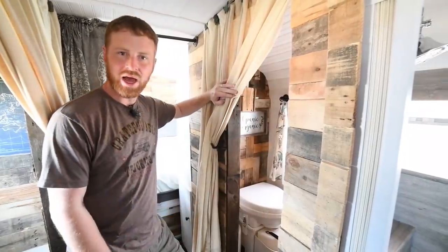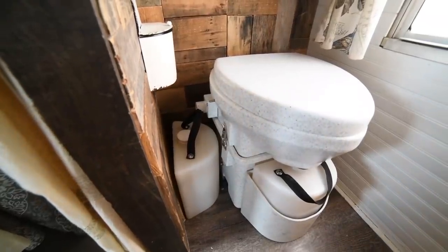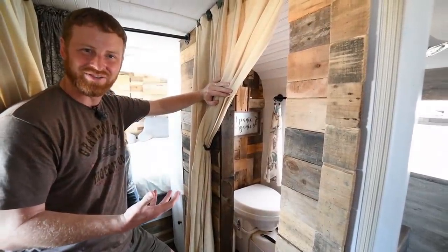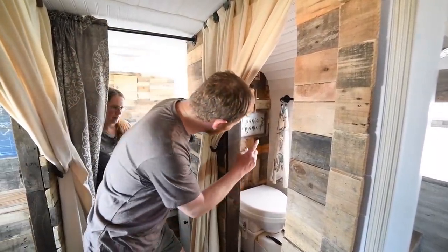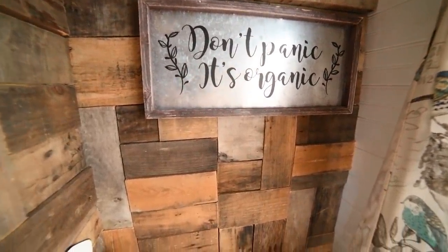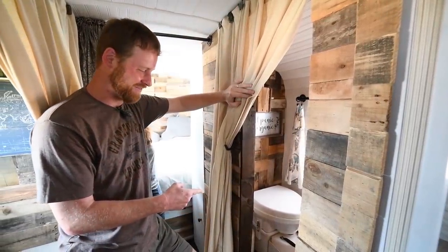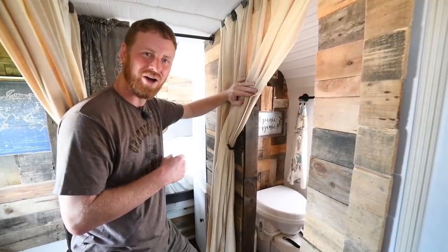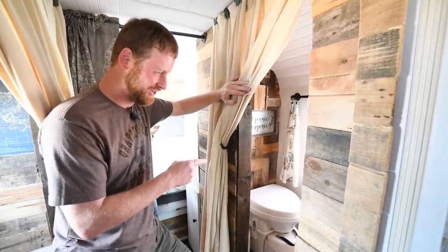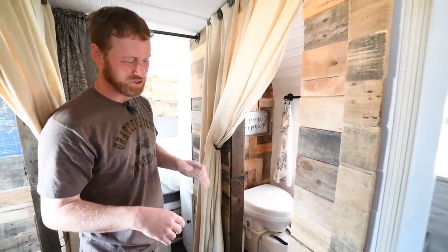We have a Nature's Head composting toilet, which works well for our family so we don't have to have a black water tank at all. It's actually very easy to use, but our friends are terrified of it, so we found a sign that says 'Don't panic, it's organic.' It's our little inside joke to friends who would rather wet themselves than use our toilet. We've had a lot of funny moments with them racing off from a visit to the bus because they had a bathroom emergency and wouldn't use the composting toilet.